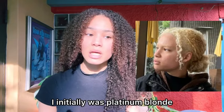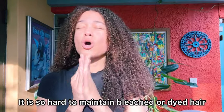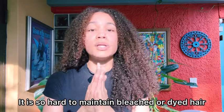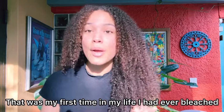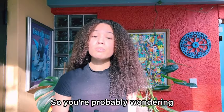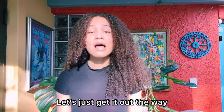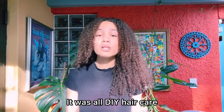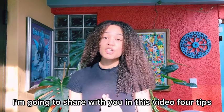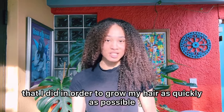I initially was platinum blonde and then my agency wanted me to be more of a honey blonde. I even had the platinum eyebrows. It is so hard to maintain bleached or dyed hair. That was my first time in my life I had ever bleached or dyed my hair. So you're probably wondering: how on earth did I grow my hair waist-length in four years? It was not by commercialized products — it was all DIY hair care. I'm going to share four tips I used to grow my hair as quickly as possible.